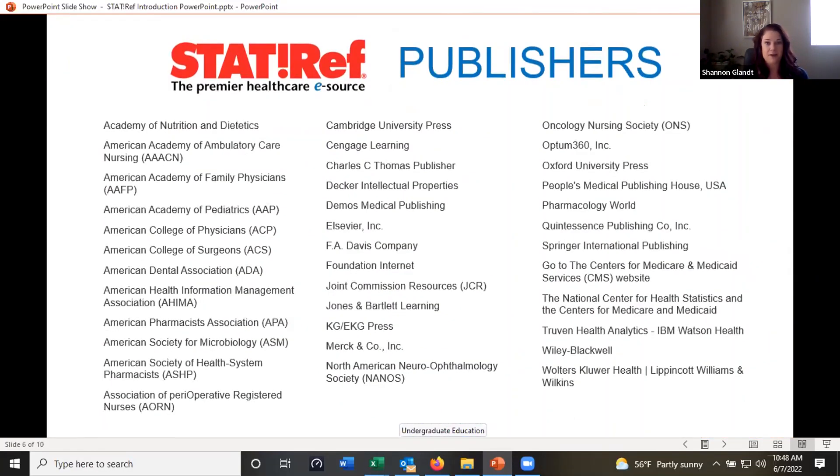Speaking of our publishing partners, we work with around 40 different publishers and medical societies. As you can see here: American Academy of Family Physicians, American Academy of Pediatrics, American Dental Association, pharmacists, perioperative registered nurses. And then we get into publishers such as Elsevier, F.A. Davis, Jones and Bartlett, Oxford University Press, and Wiley. So we work with a lot of different publishers and medical societies, and we've worked with most of these for years.